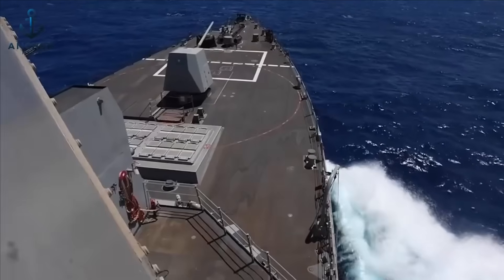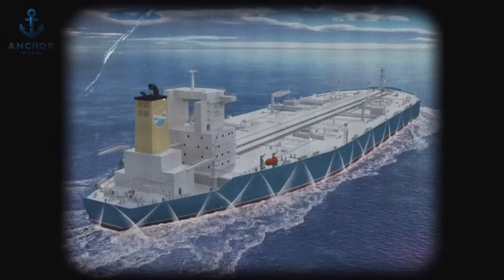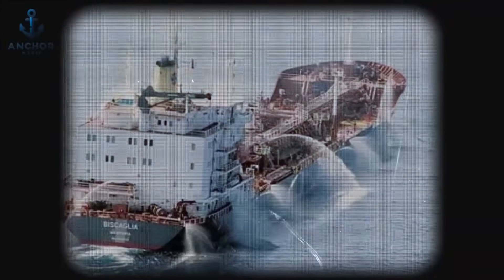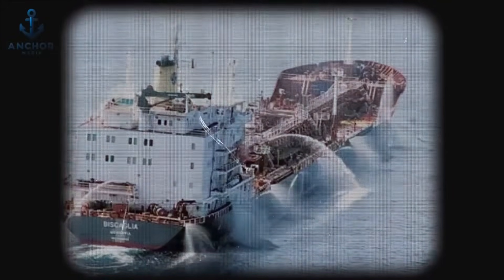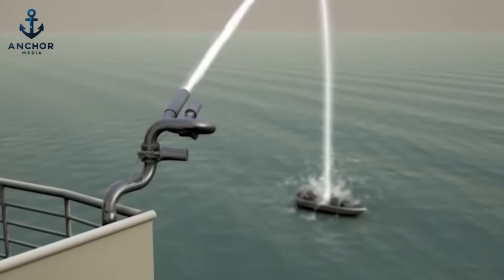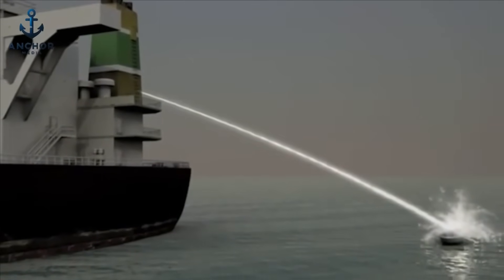Variations in cannon design further augment this defense mechanism. Some models are fixed, spraying water in multiple directions to create a disorienting wet barrier around the ship. Others feature rotating heads which continuously douse the sides of the vessel, making it extremely difficult for pirates to attach grappling hooks or climb aboard. Additionally, the water curtain system employs a specially designed sinker weight that keeps the nozzle close to the water's surface, producing a high-pressure spray that creates a violently lashing hose perilous to any pirate attempting to breach it.